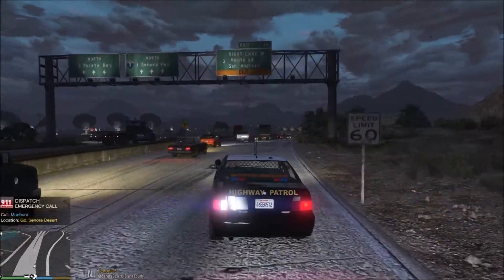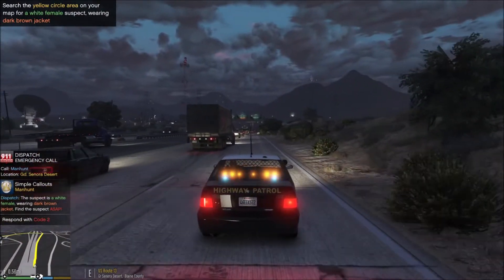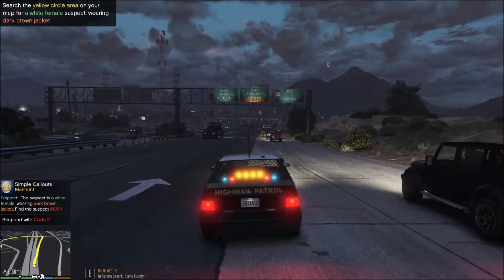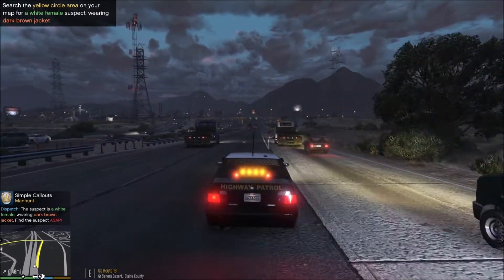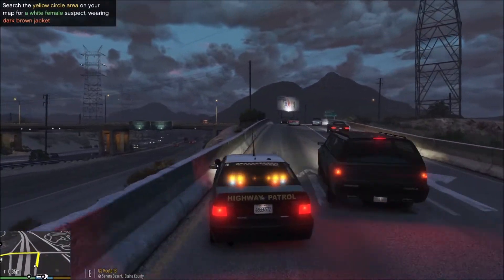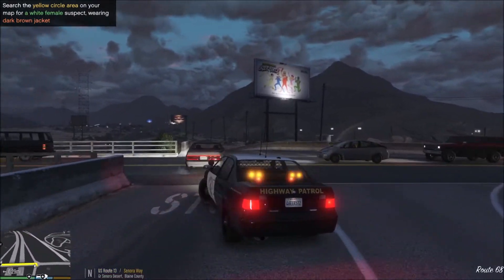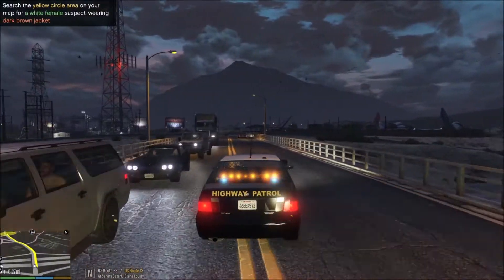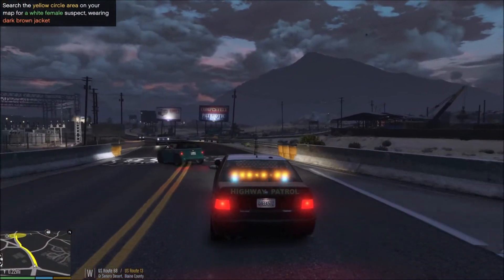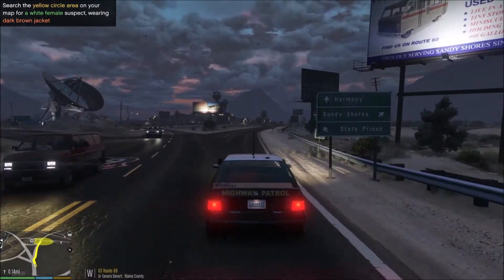We've got a suspect on the run in Grande Sonora Desert. San Andreas 129 will assist — units respond code two. All right, guys, we got a report of a manhunt ongoing in the Sandy Shores area. We are close; we're going to go ahead and help out and head there. Traffic is actually getting out of our way — they're doing a pretty good job. We're going to go ahead and assist. White female wearing a brown jacket. Copy that. San Andreas 129, we're in the area — we'll be searching for that female.